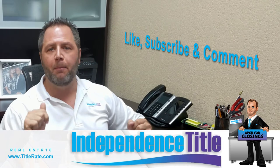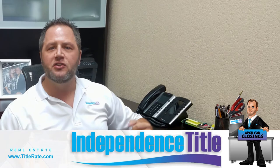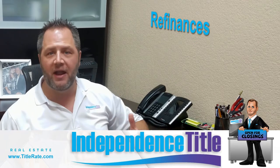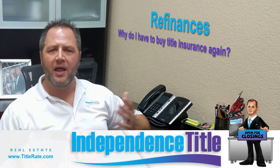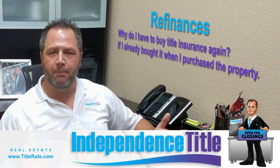Give us a thumbs up below and subscribe to our YouTube channel so we can help produce future videos for you. So today is going to be very consumer driven where we're talking about refinances. One of the common questions that we get — people always ask us, well, why do I have to buy title insurance again if I already bought it when I purchased the property?